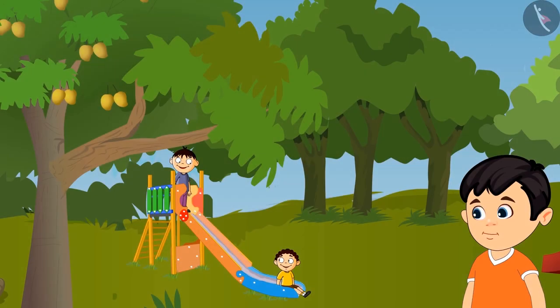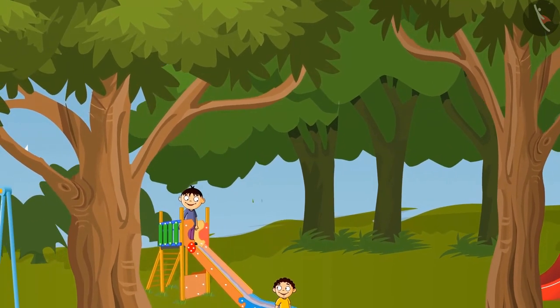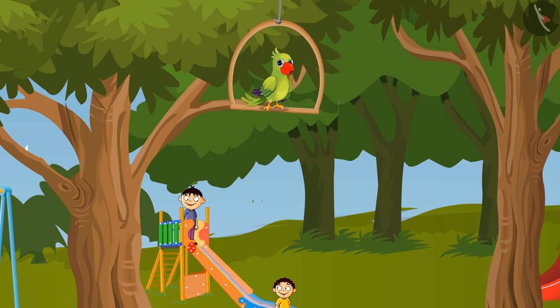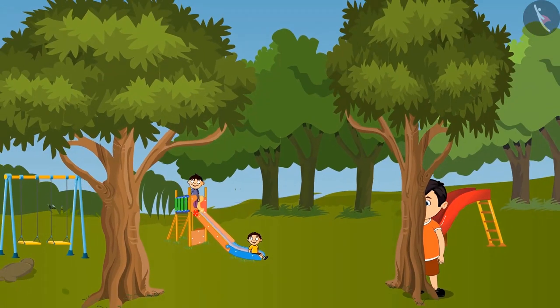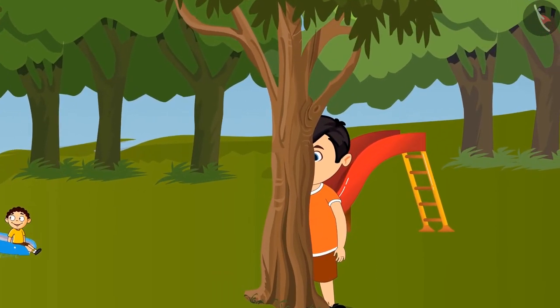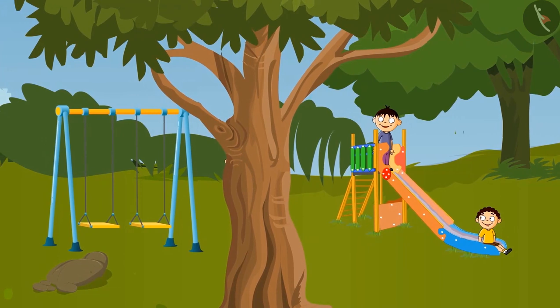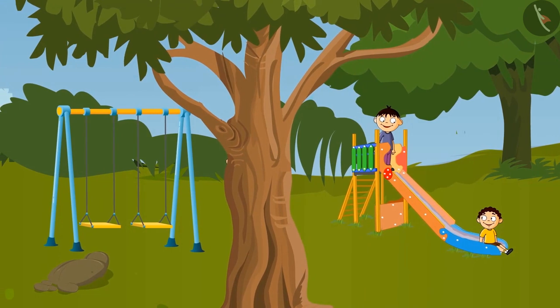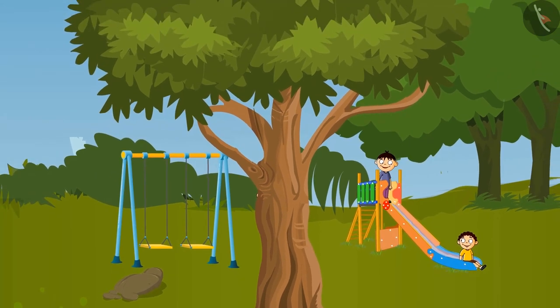First, it was Chotu's turn to hide. Chotu decided to hide behind a tree. Chotu saw two trees in the front. So children, can you tell me behind which tree Chotu should hide? This tree is thin, so Chotu cannot hide behind this. Chotu goes and hides behind another tree. Do you know why Chotu is not seen now? You are right children.